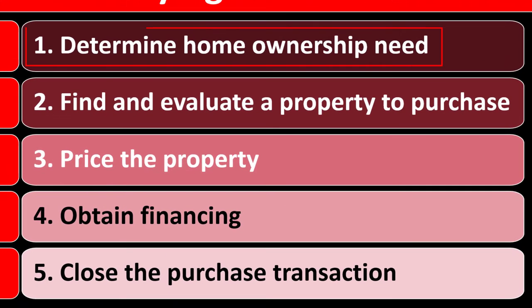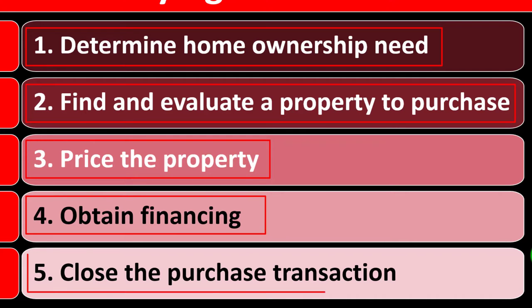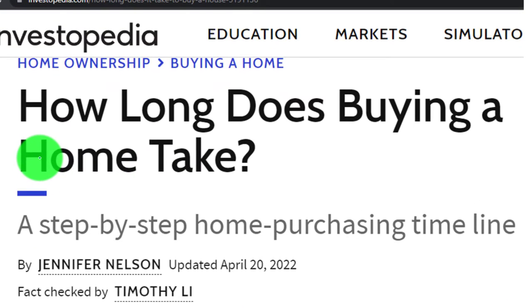The home buying process has five steps. Number one: determine the home ownership need. Number two: find and evaluate a property to purchase. Number three: price the property. Number four: obtain financing. And number five: close the purchase transaction. So how long does buying a home take?